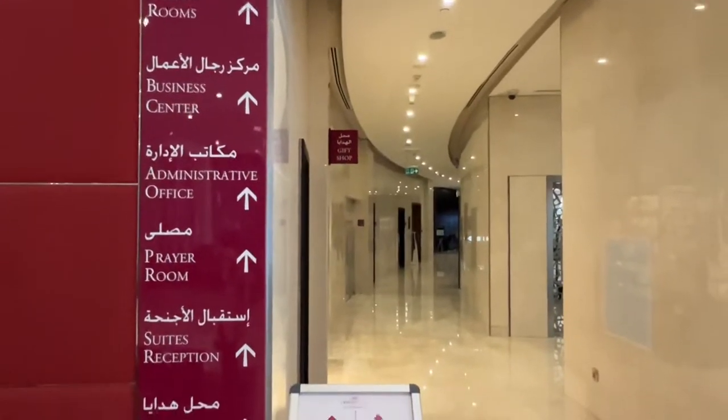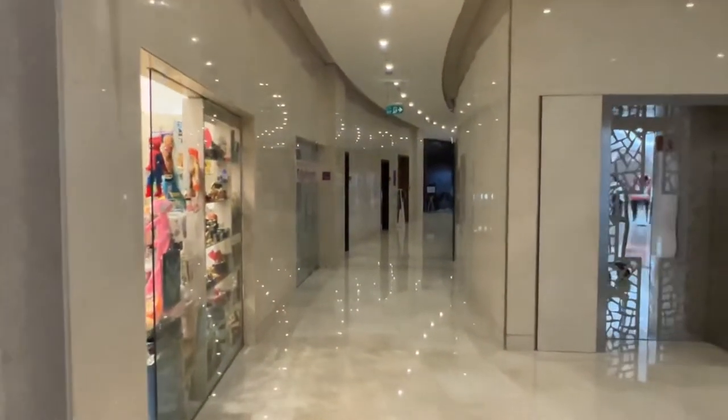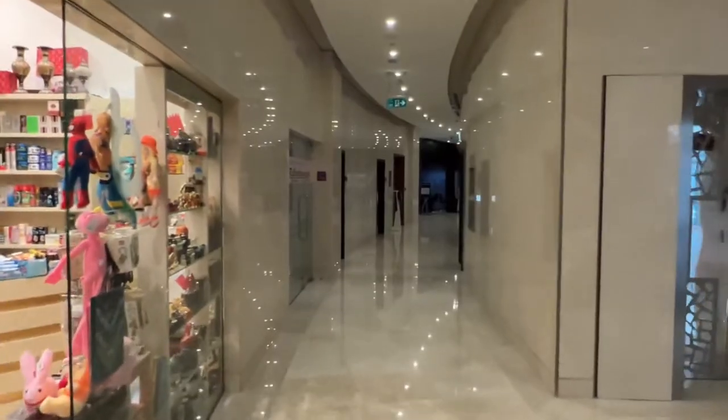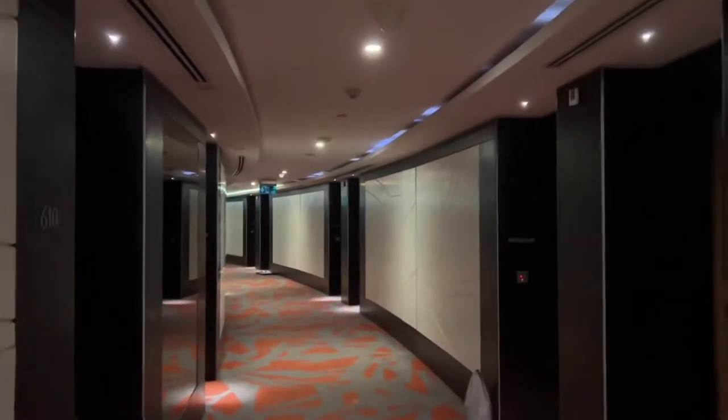On the lobby level, we have an administrative office, business center, prayer room, a small gift shop, and a restaurant which we'll shortly see. Let's go to the rooms — this is the corridor which leads to the rooms, and I'll show you the room I got.